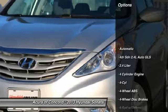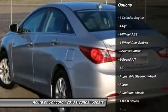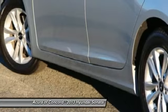All-wheel drive, air conditioning, four-wheel ABS, driver airbag, power steering, adjustable steering wheel, keyless entry, four-wheel disc brakes, aluminum wheels, cruise control.